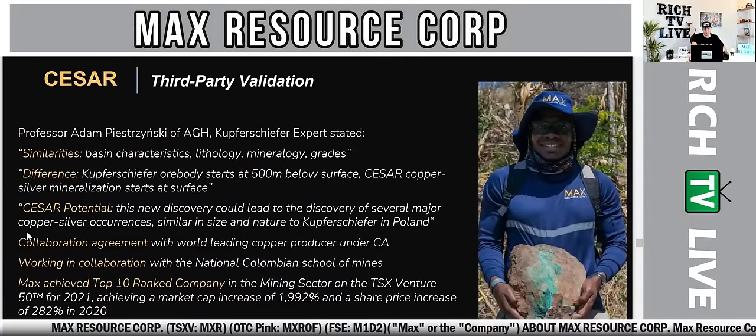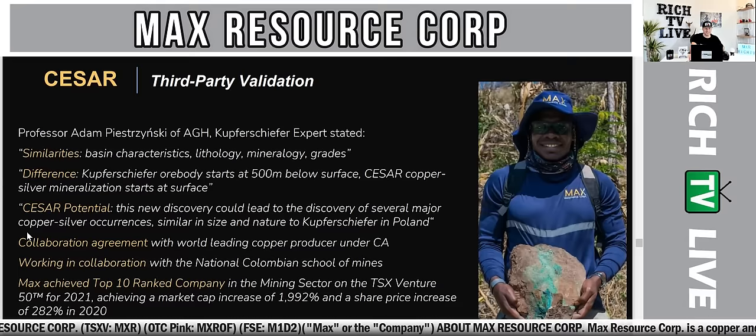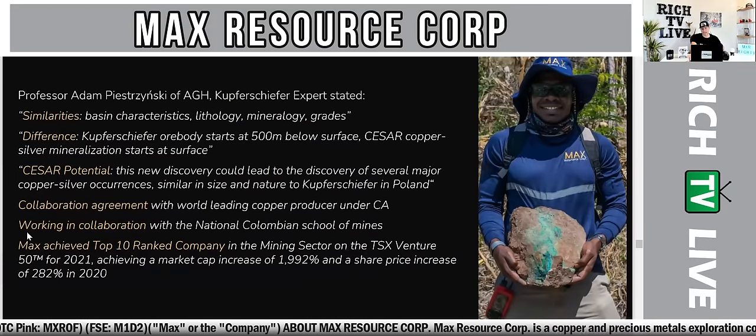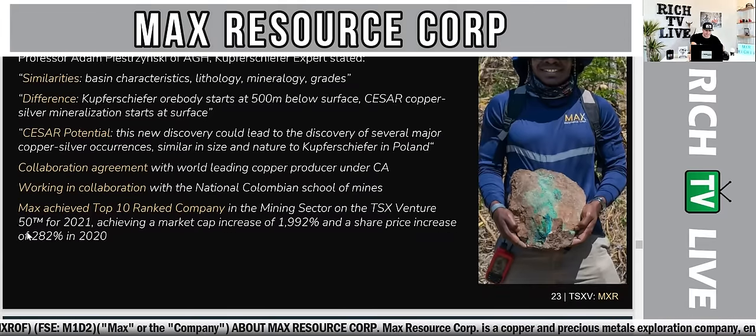The Caesar third-party validation shows this new discovery could lead to the discovery of several major copper-silver occurrences similar in size and nature to Kupfer Schiefer in Poland. There is a collaboration agreement with a world-leading copper producer under CA, and Max is working with the National Colombian School of Mines. Max achieved a top-10 ranking in the mining sector on the TSX Venture Exchange top 50 for 2021, with a market cap increase of 1,992% and a share price increase of 282% in 2020.